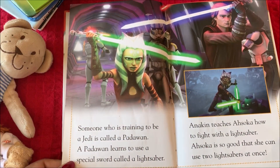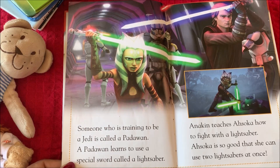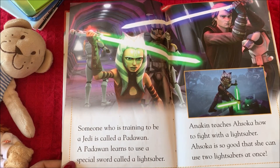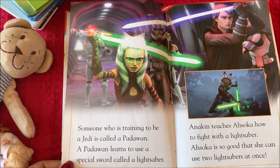Someone who is training to be a Jedi is called a Padawan. A Padawan learns to use a special sword called a lightsaber. Anakin teaches Ahsoka how to fight with the lightsaber.